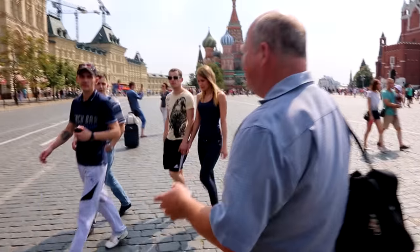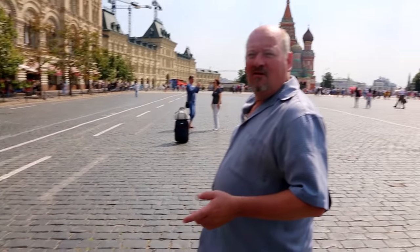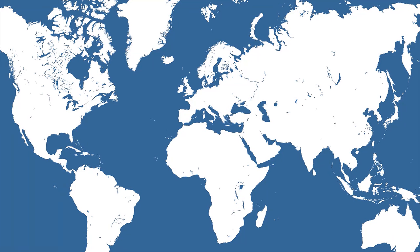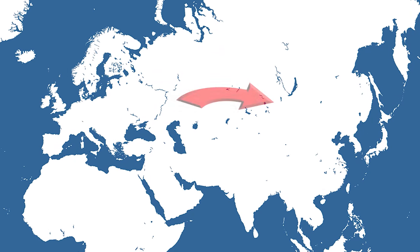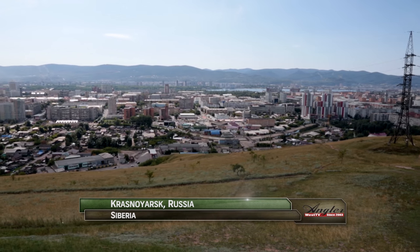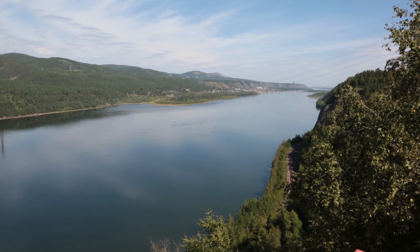From Moscow, we're not looking for the Dalles — we're heading four time zones to the east, to the city of Krasnoyarsk, in the Siberian region of Russia. A city of well over one million people, Krasnoyarsk dates back to the early 17th century, and today is an important junction of the Trans-Siberian Railroad.